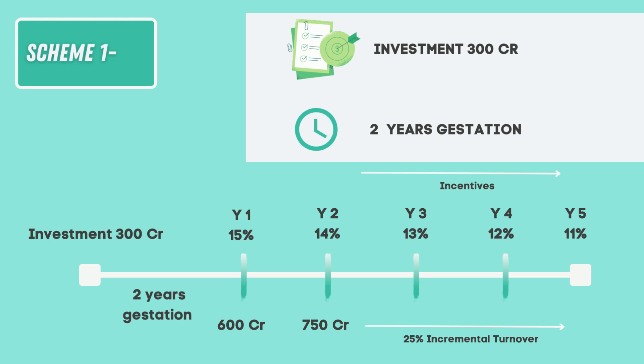The timeline shows the incentive cycle. The incentives offered under scheme 1 are 15% in the first year of eligibility and thereafter reduce by 1% each year for the next 4 years. But the company needs to achieve an incremental turnover of 25% each year. That means if the turnover for year 1 is 600 crores, the turnover for the second year should be 25% more, that is 750 crores — then and only then will the company be eligible for the PLI scheme incentive.